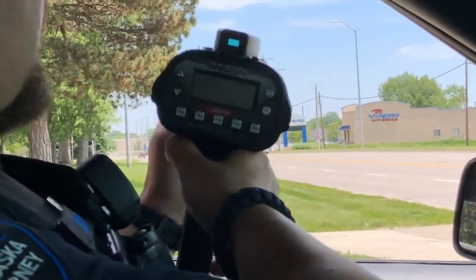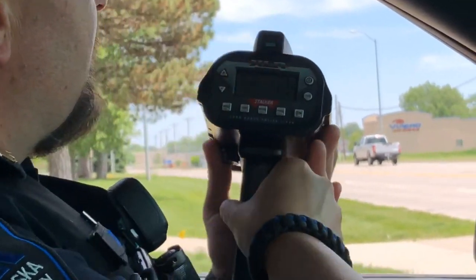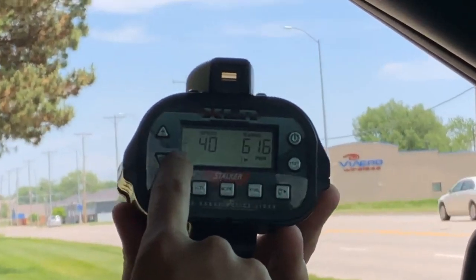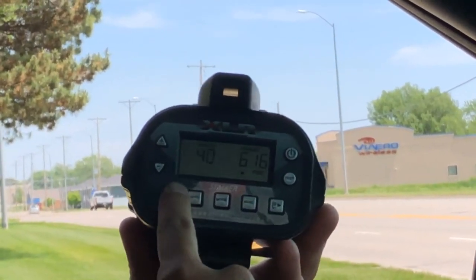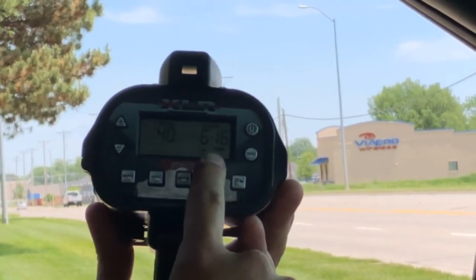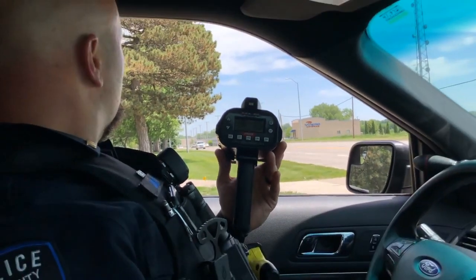If I get a vehicle going away from me, like that silver van, it gives me a minus sign which indicates it's going in the opposite direction away from me. That car was traveling 40 miles an hour and it was 616 feet away from our current position.